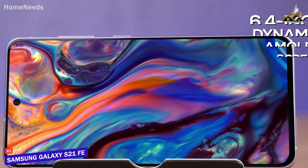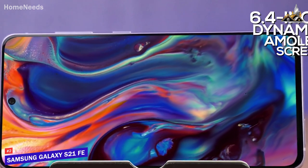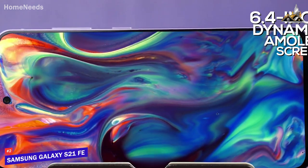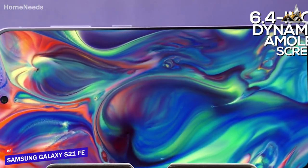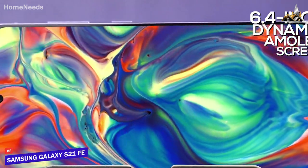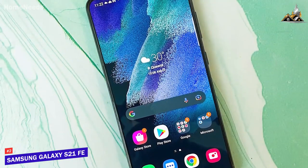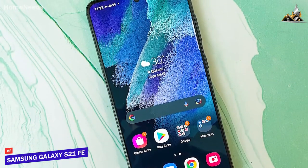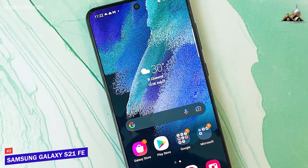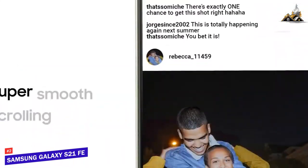You get a solid 6.4-inch dynamic AMOLED 2X screen with a 1080x2400 resolution, which produces a picture with good contrast, vibrant colors, and plenty of brightness for watching content, along with a smooth 120Hz refresh rate for better gameplay. Unfortunately, it doesn't offer an adaptive refresh rate that automatically adjusts throughout the day, but you can manually switch between 120Hz and 60Hz modes when you want to improve performance or conserve power.